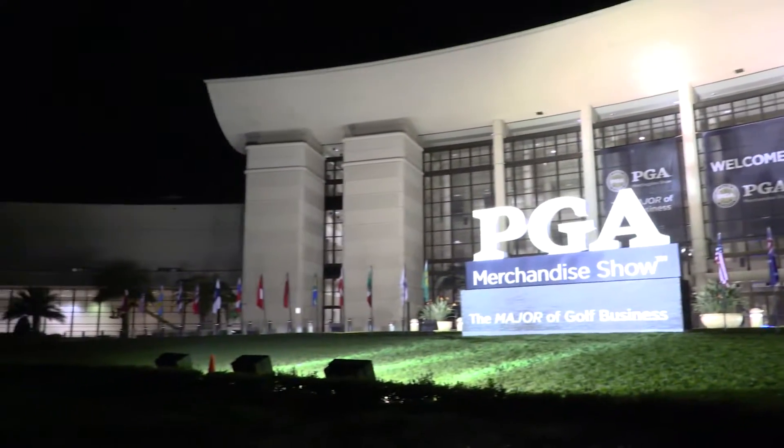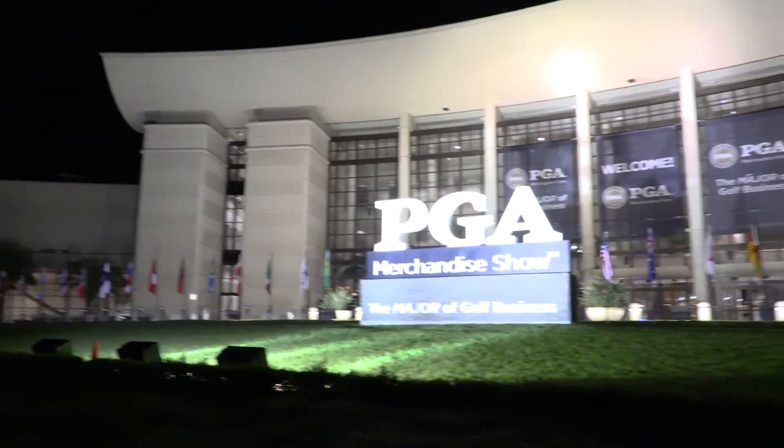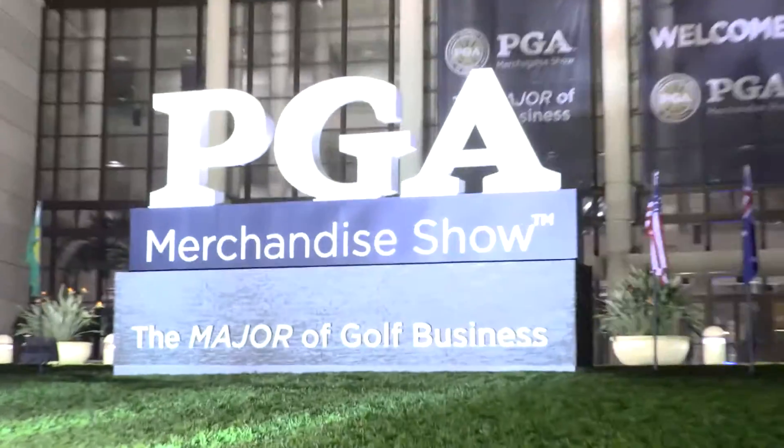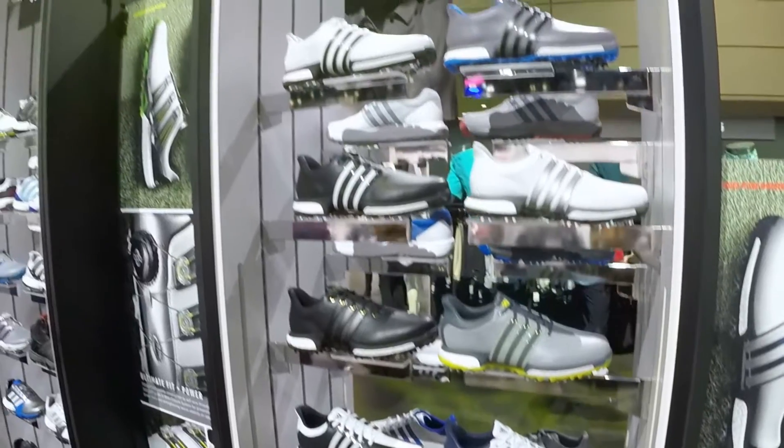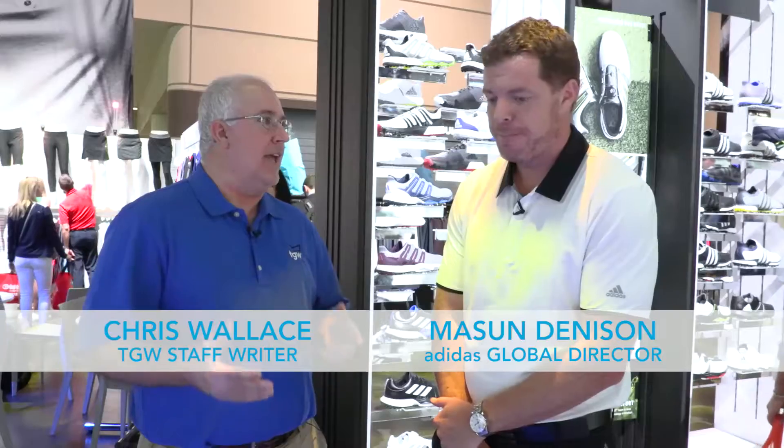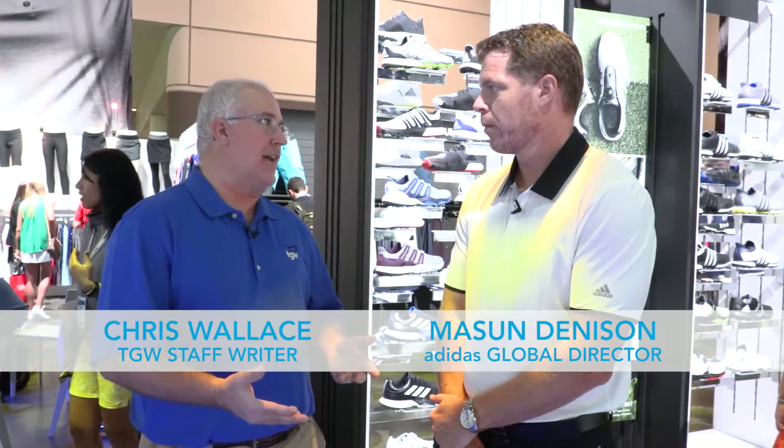Hi, Chris Wallace from TGW. We're here at the 2017 PGA Show in Orlando, Florida. I'm with Mason from Adidas. Of course, when it comes to buying golf shoes, price is always a consideration. And even when you get into a lower price point with Adidas, you've still got some fantastic options. I'm very proud of the fact that whatever price point you buy with Adidas Golf Footwear, you're getting the most technology we can offer.